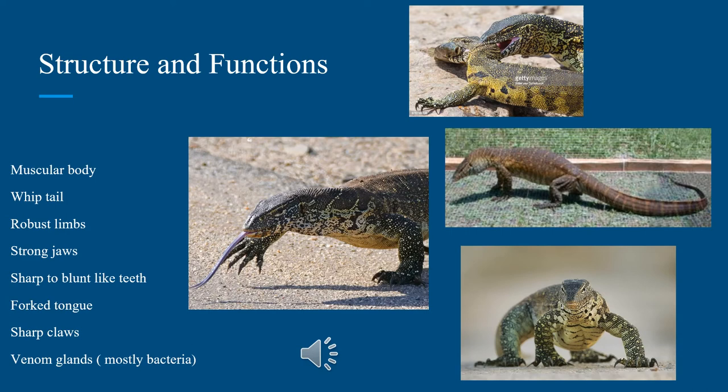My name is Makura Amay and I'll be going over the structure and functions of the Nile monitor lizard. Before I begin, I'd like to say that you don't want this reptile in your backyard for a good reason. They're extremely dangerous and known for their very nasty temperament. The lizard's whole body has a variety of weapons for different functions.